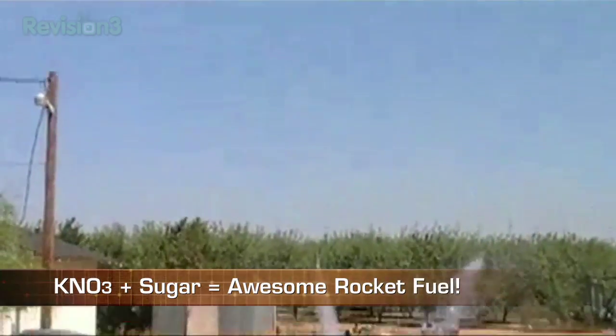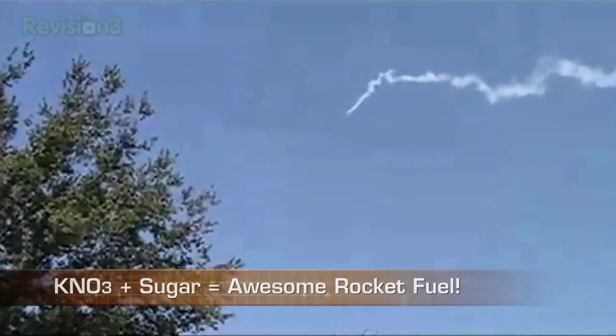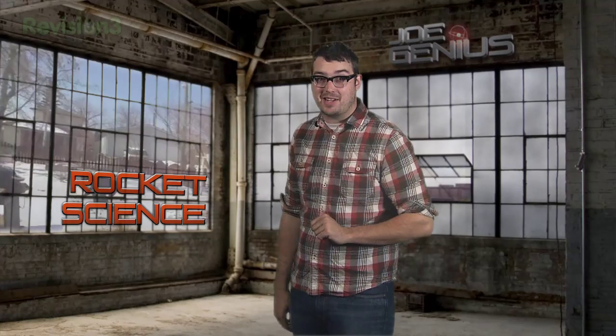A little potassium nitrate and sugar and you can do that too. It may not be the fuel choice of NASA, but sugar is actually very combustible and it's a simple propellant for rocketeers. Brace yourself, guys, because this next rocket scientist is so excited that he can barely contain himself.